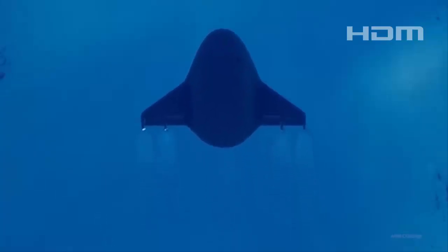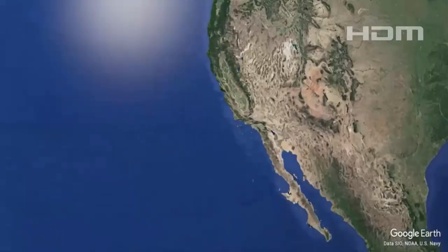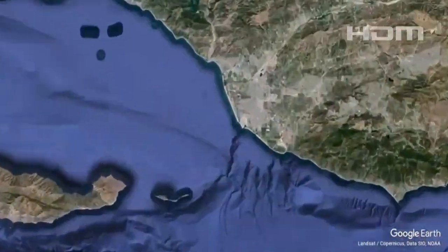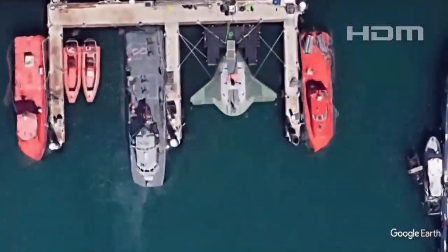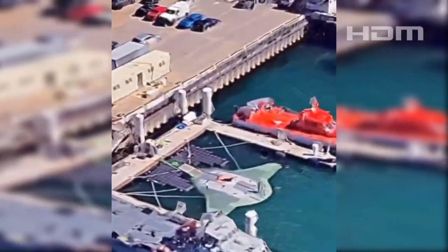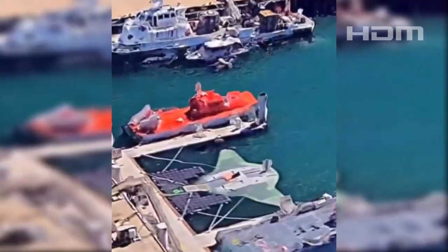The Manta Ray, a brand new unmanned underwater vehicle (UUV) prototype, was reportedly sighted parked at the Port Hueneme military station in California. The prototype is visible in a recent Google Earth view of Port Hueneme, emphasizing that it is prepared for testing and deployment.